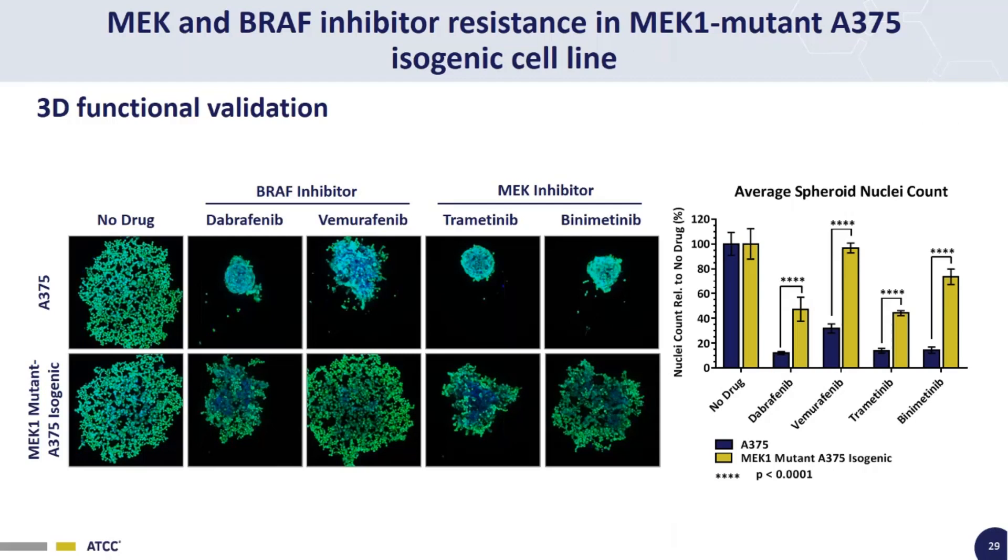This is a similar analysis in the MEK1 model line, using both BRAF inhibitors and MEK inhibitors. On top is the parental A375 line, on the bottom is the MEK1 isogenic. Just from the spheroid images, there's a big difference — the wild-type ones are small, dense, and compact under drug treatment, whereas the resistant MEK1 mutant spheroids are looser, larger, and more healthy-looking. The average spheroid nuclei count shows that the MEK1 line is significantly resistant to Dabrafenib, Vemurafenib, Trametinib, and MEK162, the same as it is in 2D tissue culture systems.